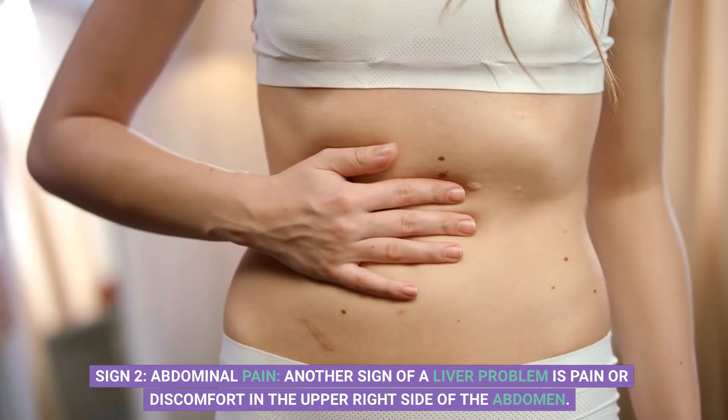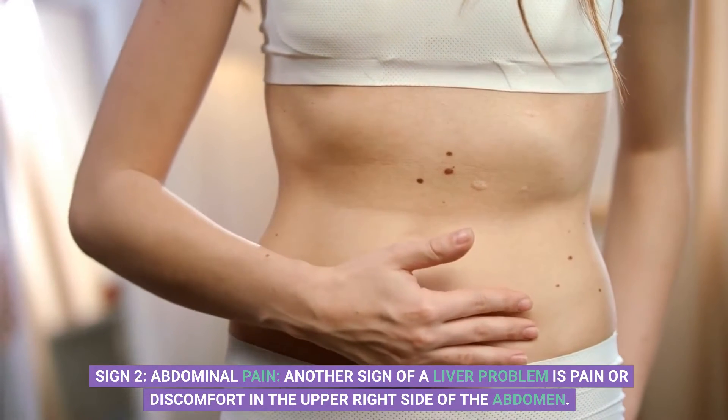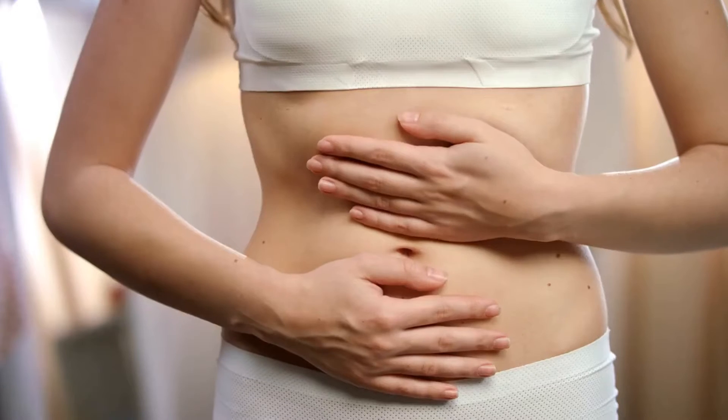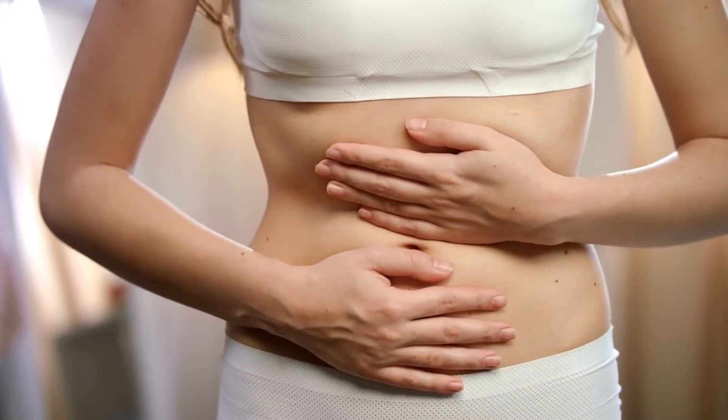Sign 2: Abdominal pain. Another sign of a liver problem is pain or discomfort in the upper right side of the abdomen. This happens when the liver is inflamed or enlarged and is pushing against the surrounding organs. If you experience this symptom, it's essential to get it checked out.